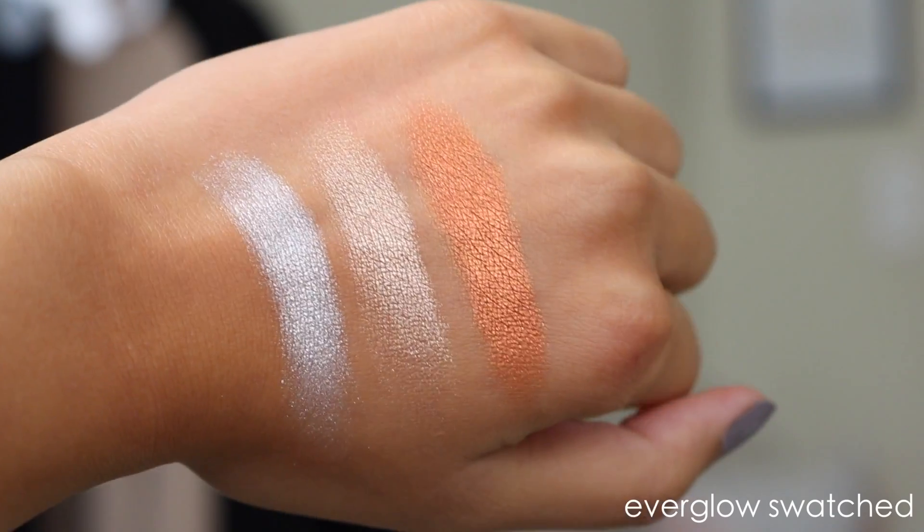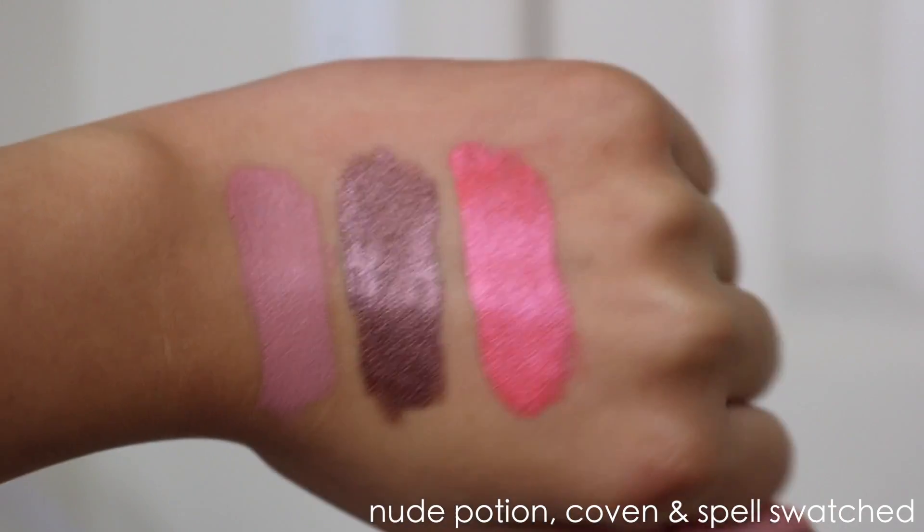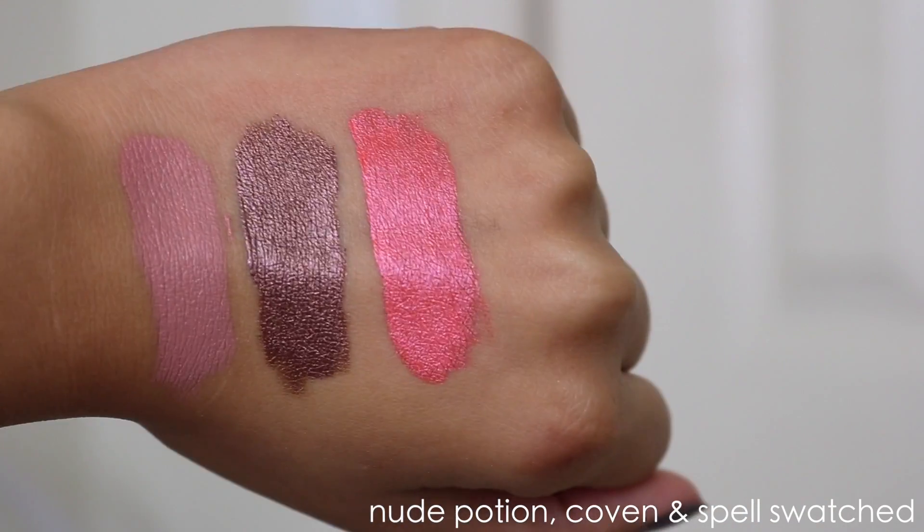Now that I've spoken about all the products, the ones I personally would recommend — and you guys could probably already tell — are the Everglow highlighter and the Coven lipstick. These two are what I think are worth it. When they're sold separately, I would only pick up these two. Overall the formulas for everything are great, but it just depends on what kinds of shades you like.